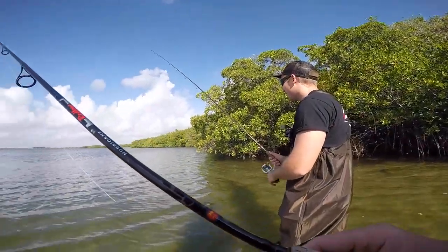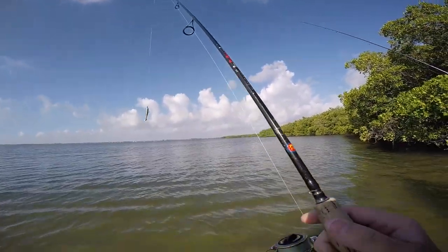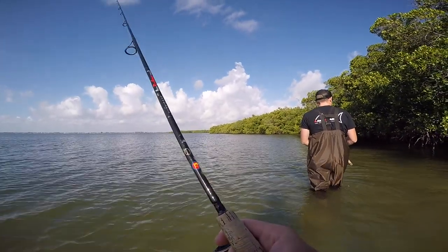We're wade fishing for probably the sixth time in my entire life, so I guess we're wade pros by now. You don't know until you try — that's why we're out here.